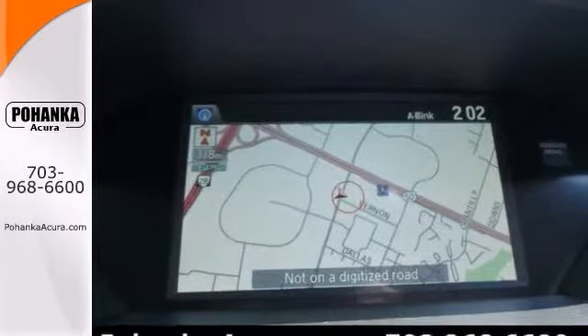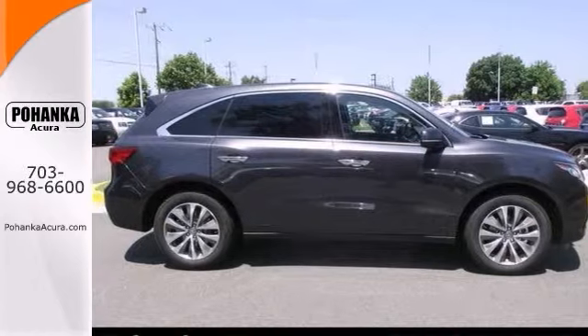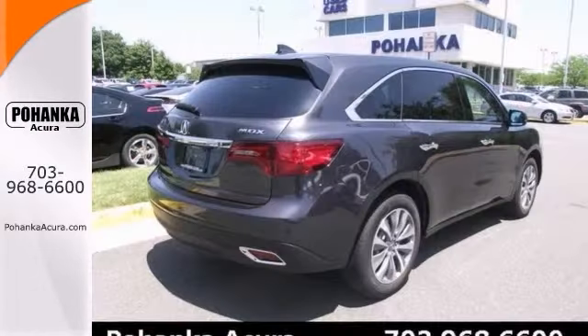The quality of this super vehicle is sure to make it a favorite among our more educated buyers, so stop in for a test drive today.